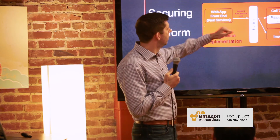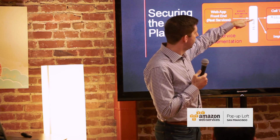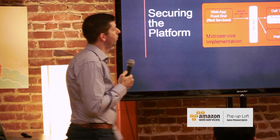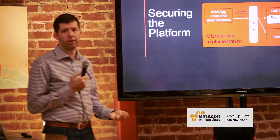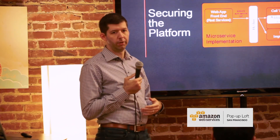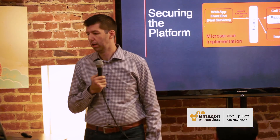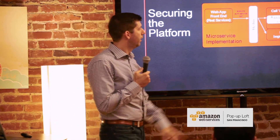Hystrix is like a circuit breaker pattern — what could possibly go wrong there? Well, you could have a call that fails and you fall back to another implementation. What are the security implications of that? These things are not easy to discern using tools and automation; these are the kinds of things we need to partner with a team on, sit down, look at their code, and figure out the implication of how they wrote it. Ribbon gives you fault tolerance on the client side for a REST client.